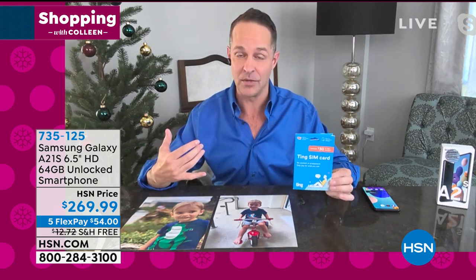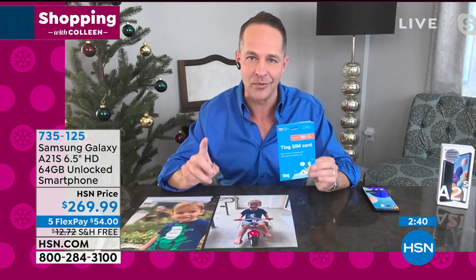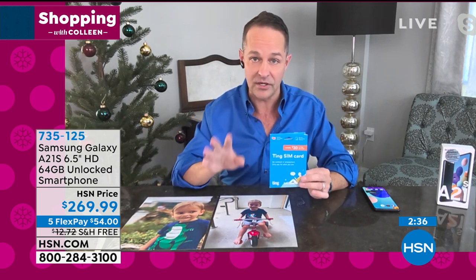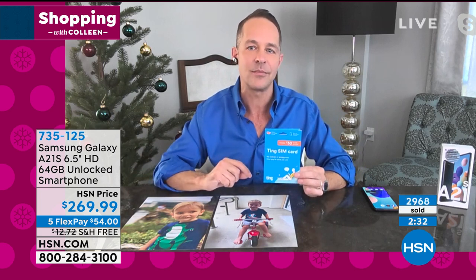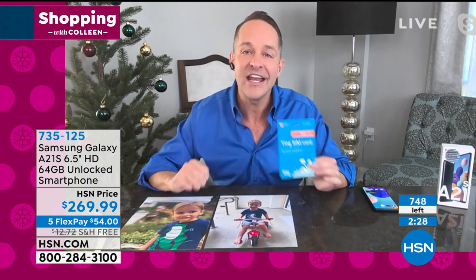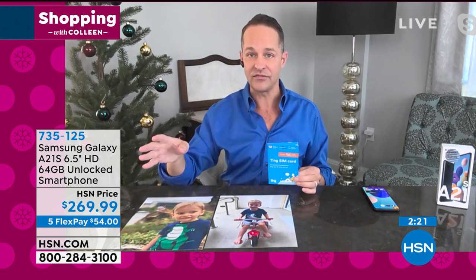Many of us don't talk on the phone as much anymore because we either do web calling or we text, and texting is dirt cheap. Do you know how much the average Ting user spends on their phone every month? We include a $30 credit with the card. The average Ting user spends $23 a month. So if you're tired of paying $150, Ting is available and we include the $30 credit.